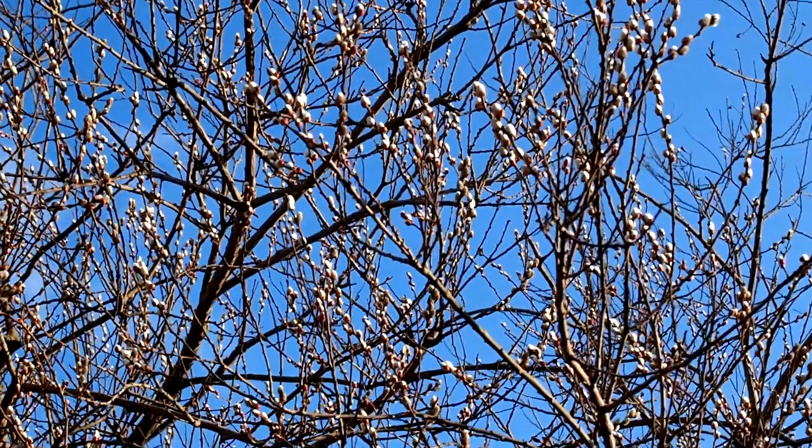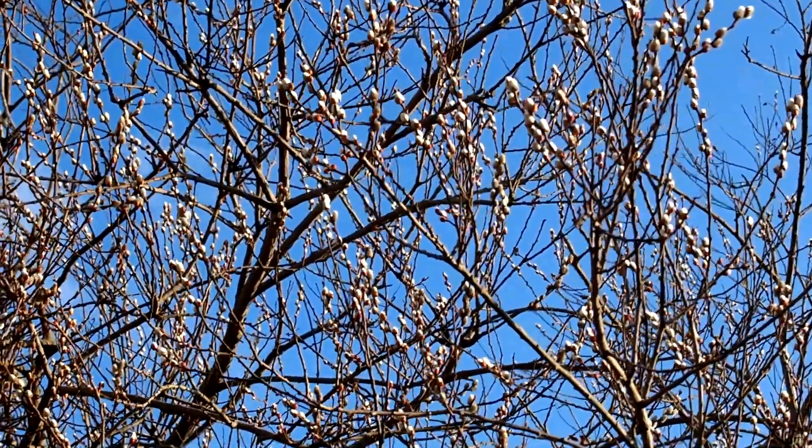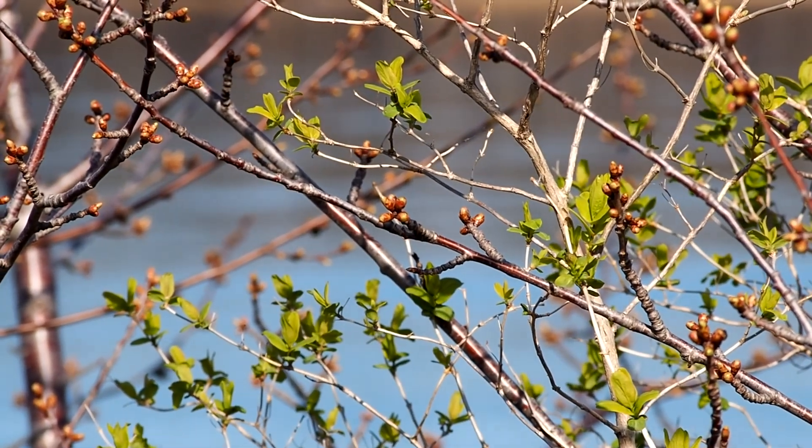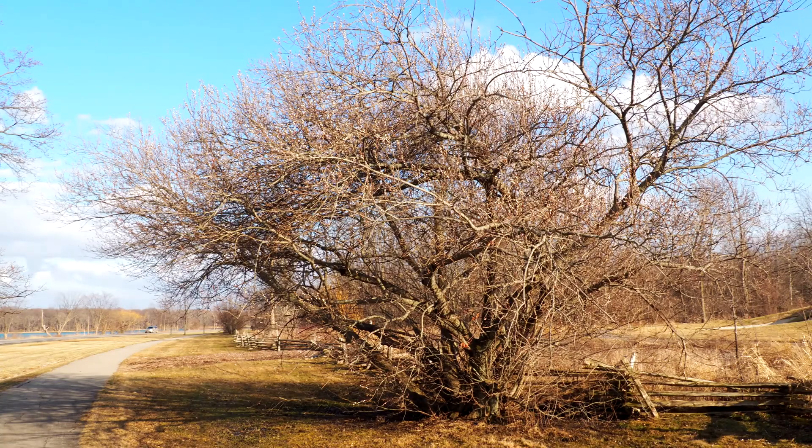The trees are starting to react to the warmer weather, sending up buds for new flowers and leaves. A vision of hope. Here's the difference from winter to early spring.